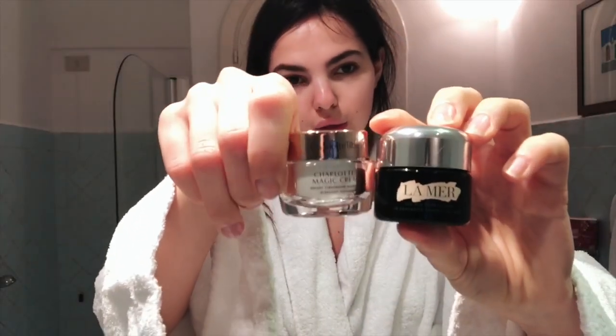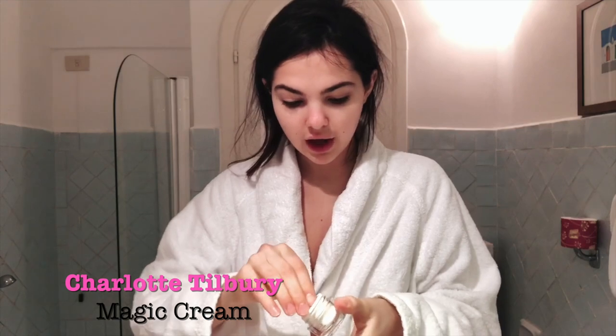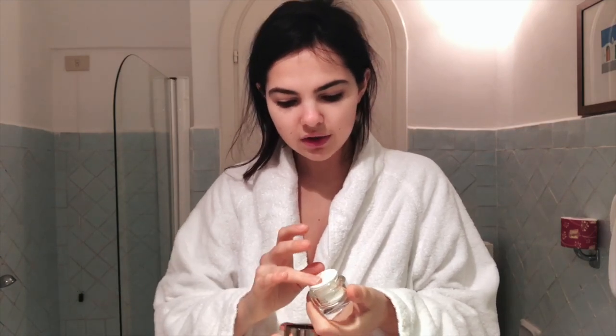So these are my two little travel companions — this tiny Charlotte Tilbury Magic Cream. My mom swears by it, she absolutely adores it. I haven't used it that much just because I had so many other creams, but I'm giving it a try for a few weeks.